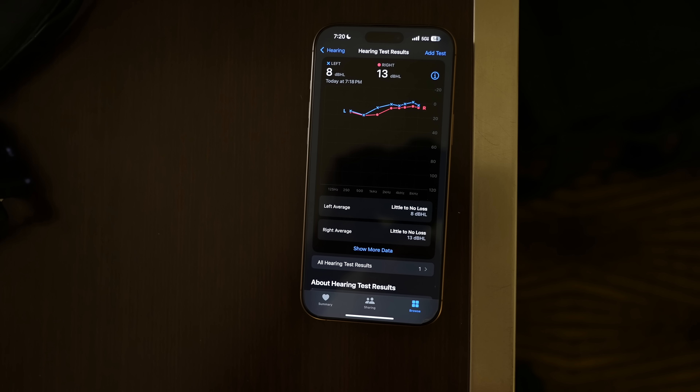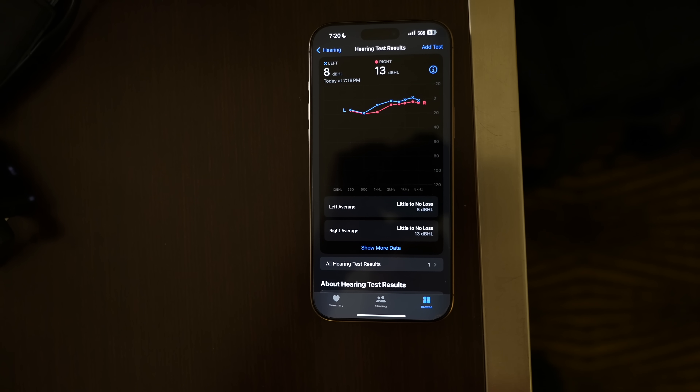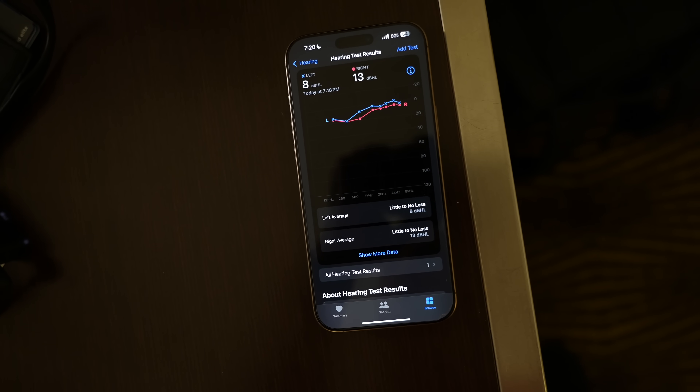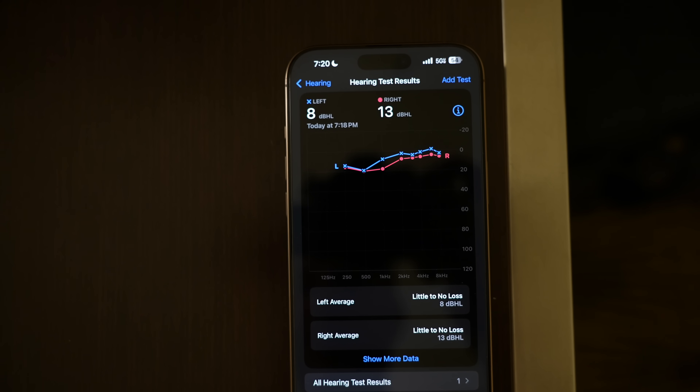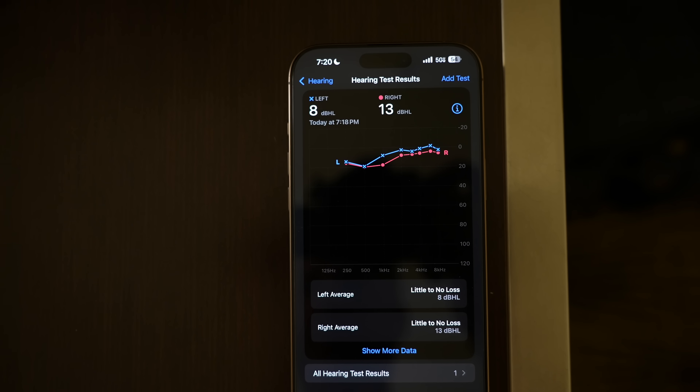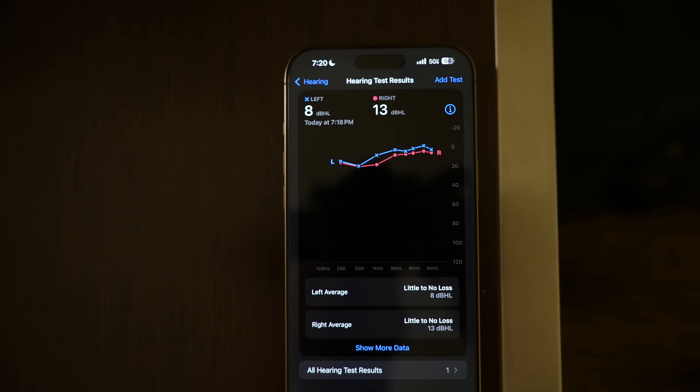There's also the media assist feature — it'll make all of those adjustments on the fly and apply them to music and movies across all of your devices, which is fantastic. And if you want to see even more information from your hearing test, you can go to the Hearing section of the Health app and tap in to see a graph of which frequencies you had the most trouble with. That's a quick rundown of the hearing health features you get with the AirPods Pro 2 and iOS 18.1.